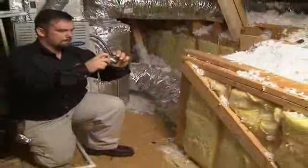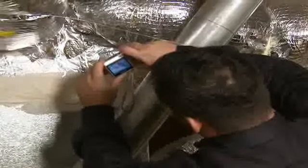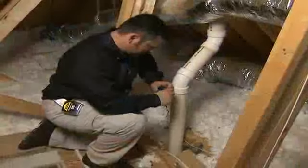The technician takes pictures of any problem areas that are found. These will be included in the final report, saving you a trip into the attic.